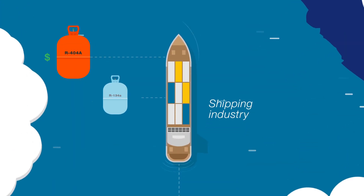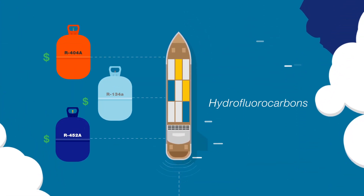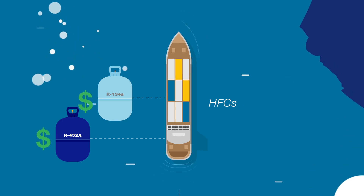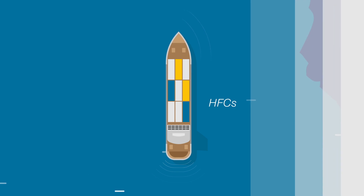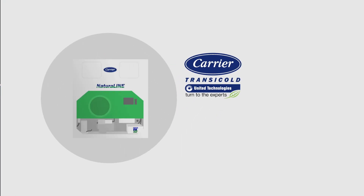In the shipping industry, phase-downs of high GWP hydrofluorocarbons, or HFCs, are raising concerns over the availability and cost of traditional refrigerants. At Carrier, we developed a solution.